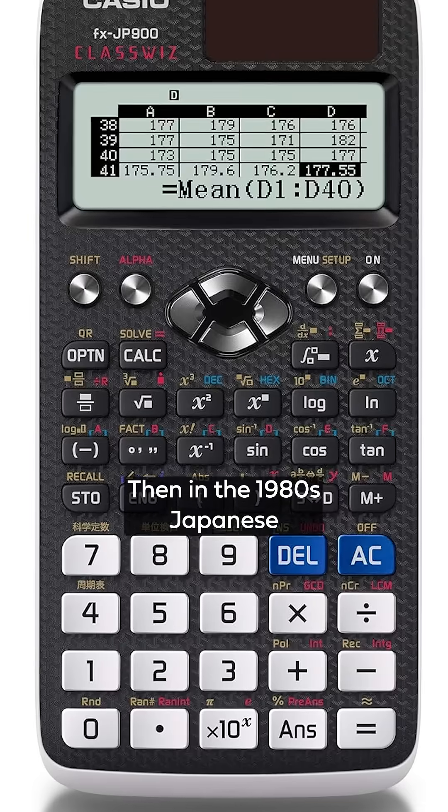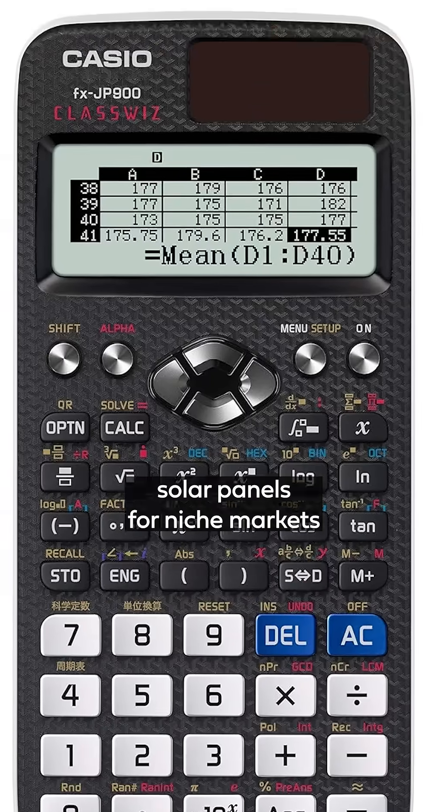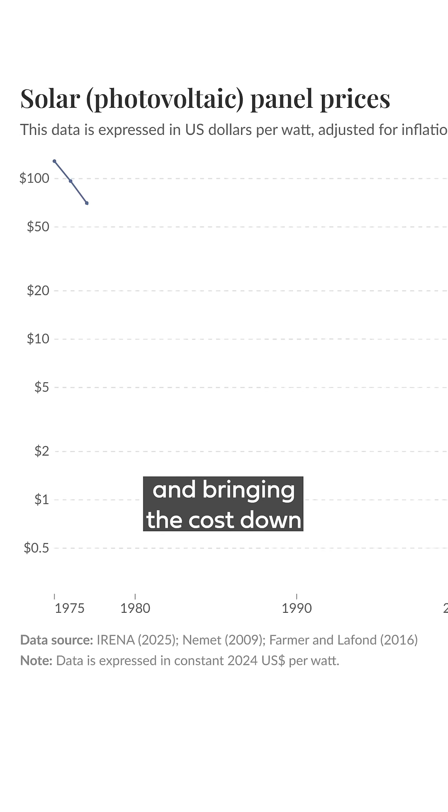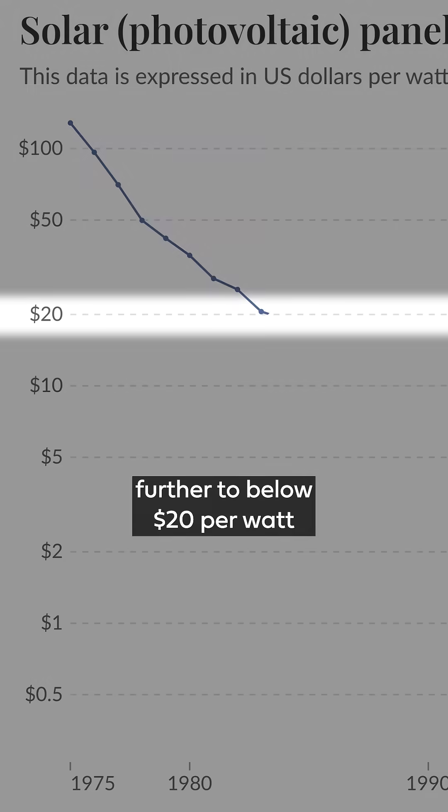Then in the 1980s, Japanese manufacturers started building solar panels for niche markets, improving the technology and bringing the cost down further, to below $20 per watt.